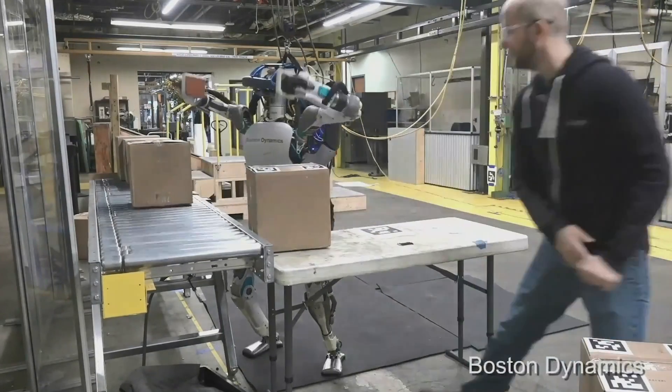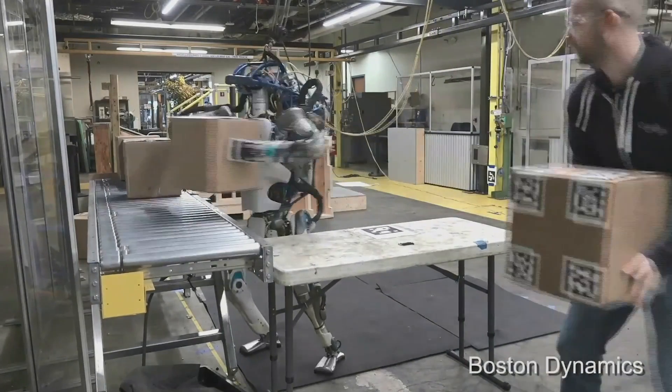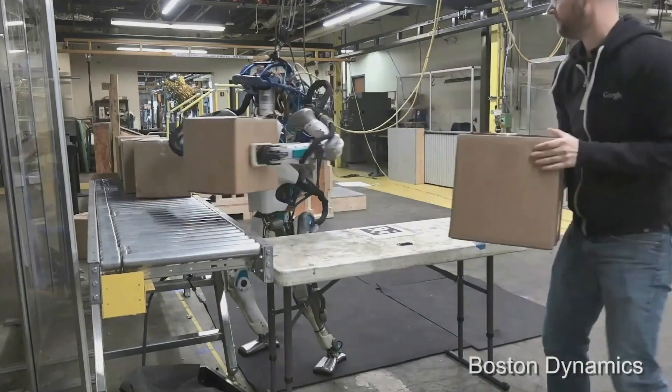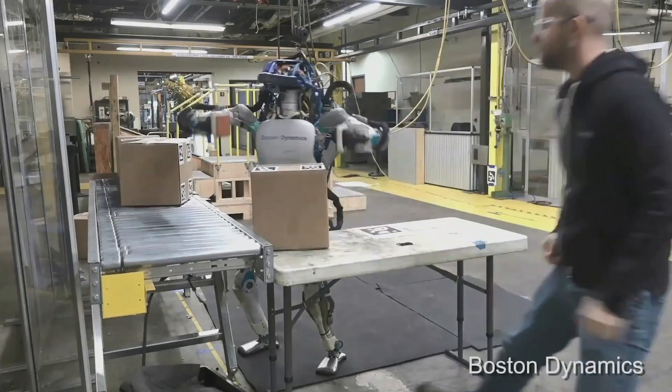Here's a two-armed manipulation task that's about human rates. It's using its vision to locate these boxes as they're placed in front of it.